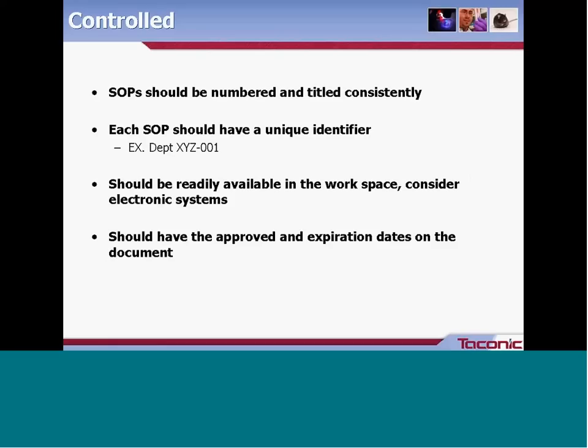It's important to have a defined system for cataloging your SOPs. SOPs should be numbered and titled consistently, with a unique identifier beyond the title — for example, a few-letter department code followed by a number — that is easily searchable in a database. Your documents should be readily available in the workspace; electronic systems work well for this. Systems can track current and archived versions, hold archived documents so you can see when and why changes were made, and maintain lists of approved owners, users, and revision authorities.